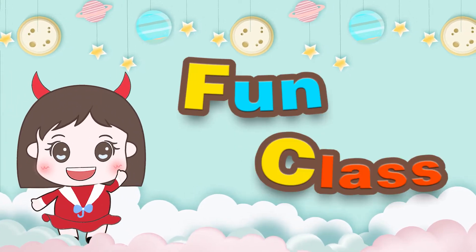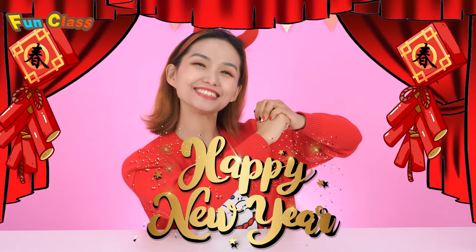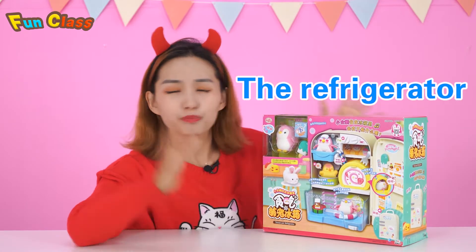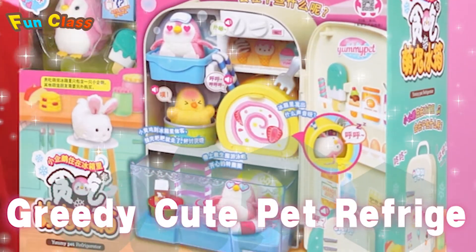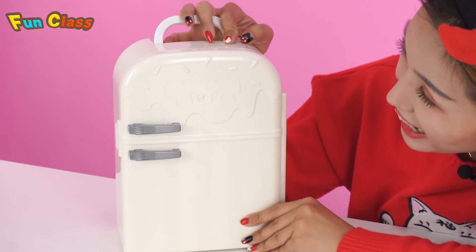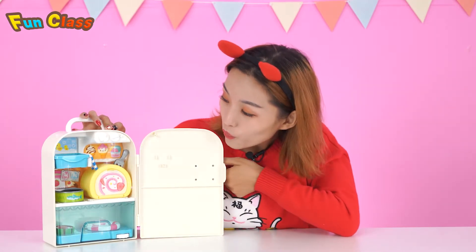Welcome to fun class! Hello everybody, happy new year, welcome back to GG's channel. During new year I guess you bought plenty of toys and appliances — so did I! It's called the Pretty Adorable Pet Fridge. Let's open it and have a look. Wow, it seems pretty cool!